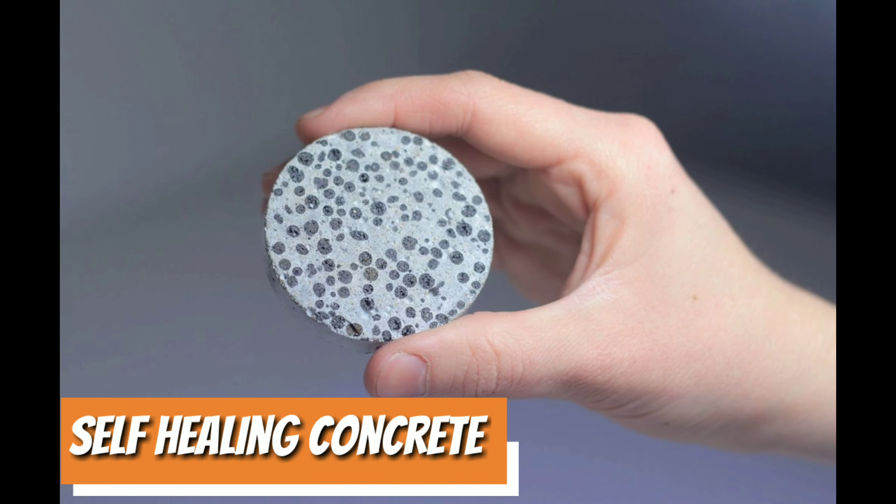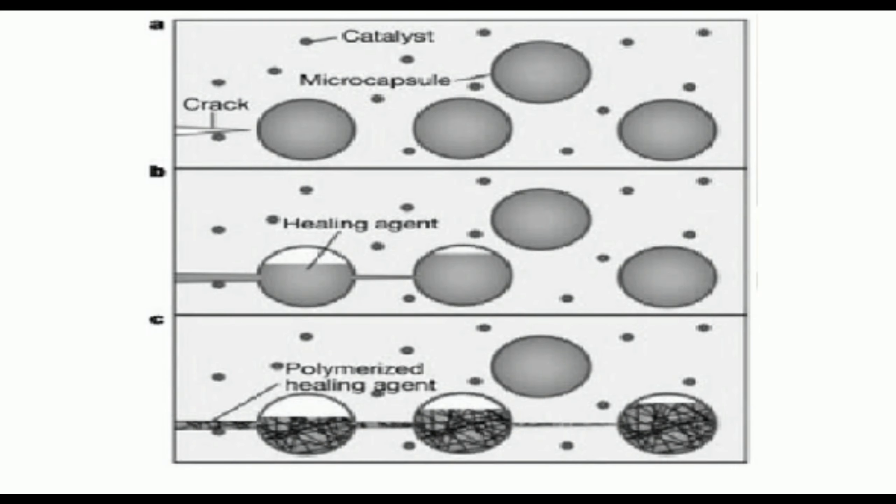Self-healing concrete. Scientists have created a self-healing organic concrete that contains bacteria. The invention will fix concrete cracks without needing construction workers.